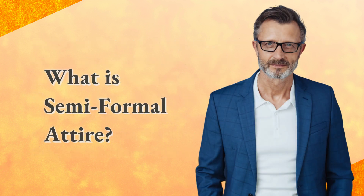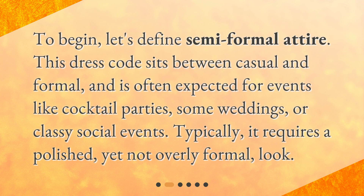What is semi-formal attire? To begin, let's define semi-formal attire. This dress code sits between casual and formal and is often expected for events like cocktail parties, some weddings, or classy social events. Typically, it requires a polished, yet not overly formal, look.